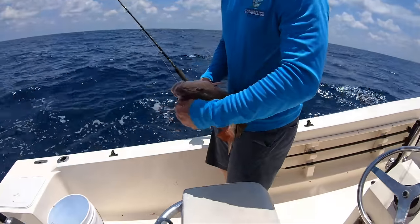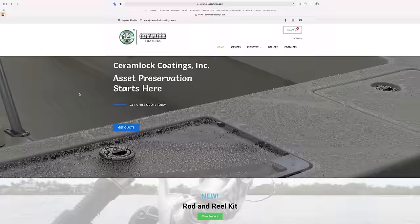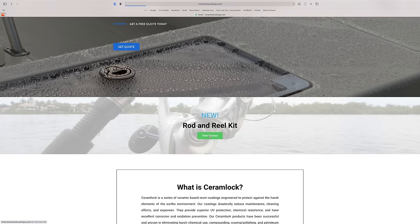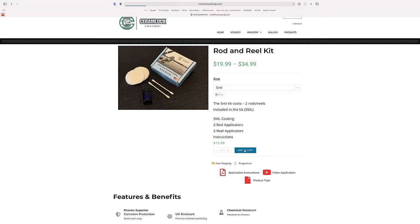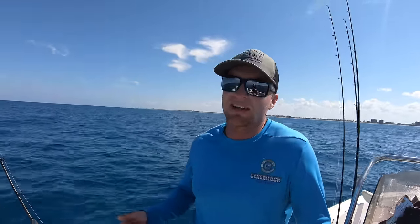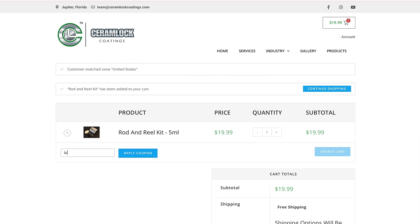CJ's family company is called Ceram Lock — it replaces wax as a protective layer. This rod and reel here is coated with Ceram Lock, and we sell a kit on our website for 20 bucks. It's going to protect your stuff from salt spray which causes corrosion, and if it's faded, it'll restore it as well. I'll have CJ's site linked below — use my code 'Land Shark' to save 10% off the rod and reel kit. It's a family business, so check it out and give it a try.